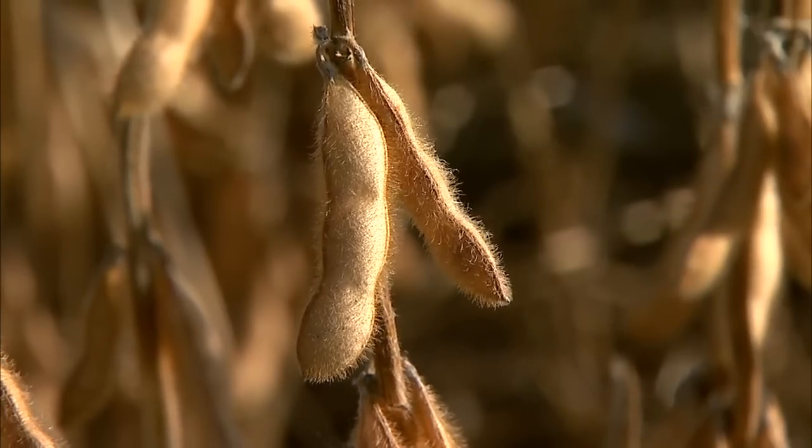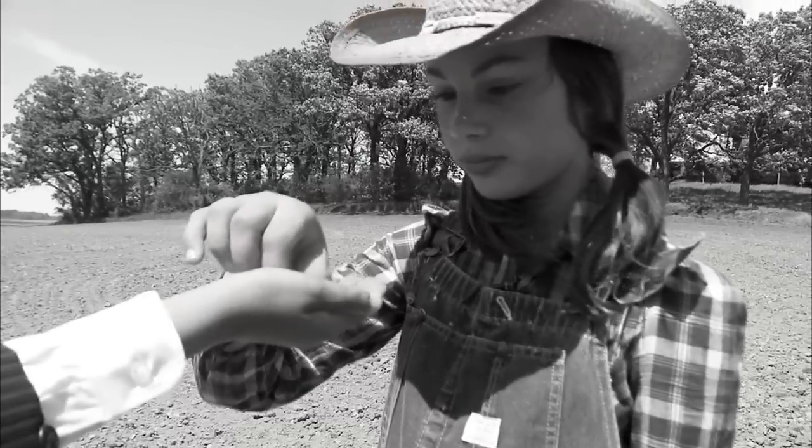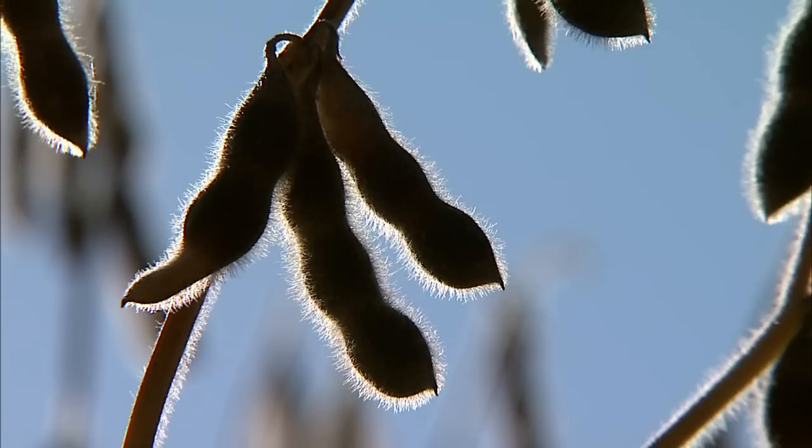It's pretty amazing that one little bean has risen so quickly to such importance as an agricultural crop. Just a few hundred years ago, American farmers weren't even sure what to do with the odd little bean that came from China. But all of that changed when industry began to discover the many ways that this protein-packed legume could be used as food sources and in making industrial products.